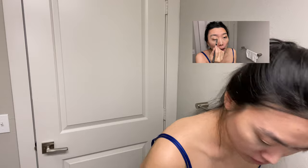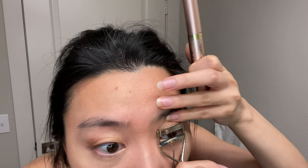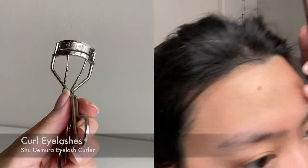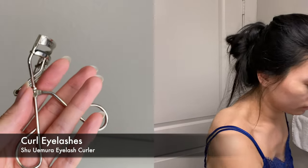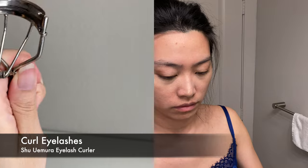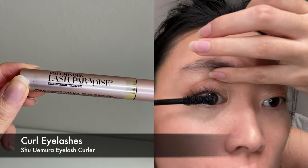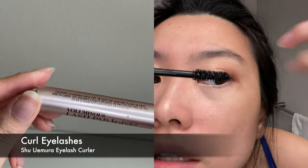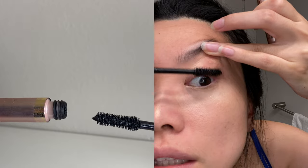My husband always teases me about the faces I make when I get ready — I didn't realize how bad it was until I watched this video! Curling your eyelashes is a very important step to help you look more awake and wide-eyed. I squeeze the eyelash curler as close to the base of my lashes as possible, then slowly move upward and outward, squeezing once each time. Holding my eyelid up while looking down helps me better see my lashes. Since my lashes are straight, I use a waterproof, drier formula so the curl holds.